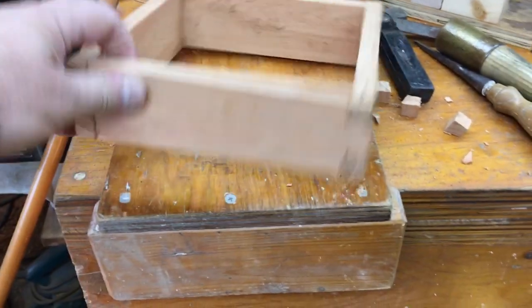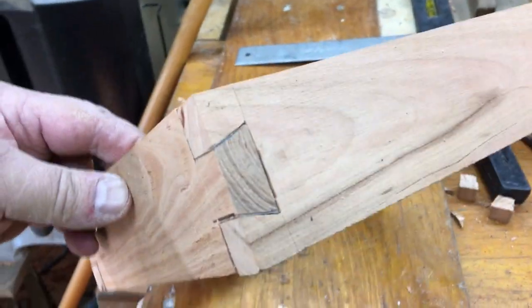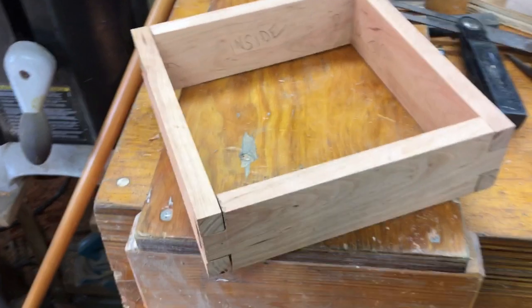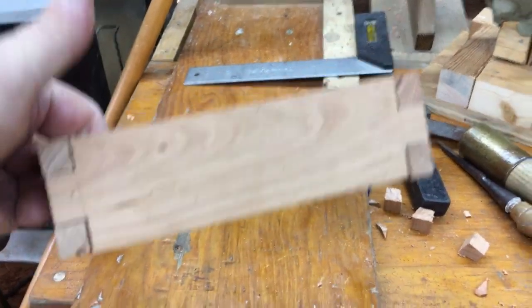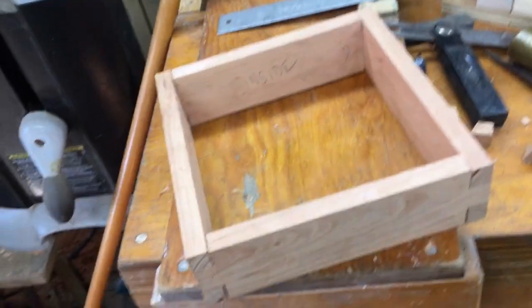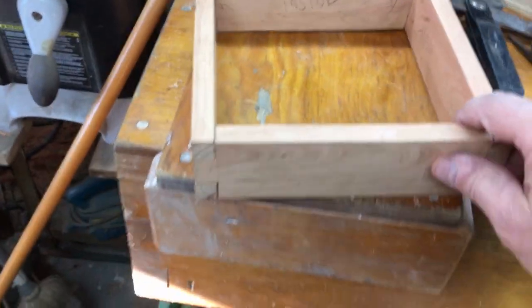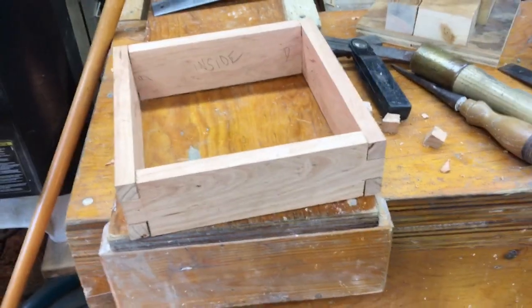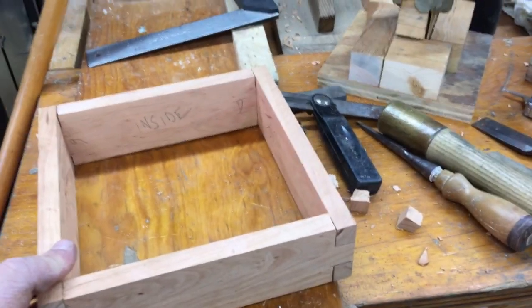Here are some real simple dovetails — just one on each corner. It fits decent, not perfect like a machine would make, but it's pretty good. If I'm going to try to convince somebody what I can do, I've got to show them I can do good stuff. This will speak to a lot of people — there are many who notice dovetails and know how to cut them. So I'll work on this a little bit, try setting it on, glue it up, and put a top on it.